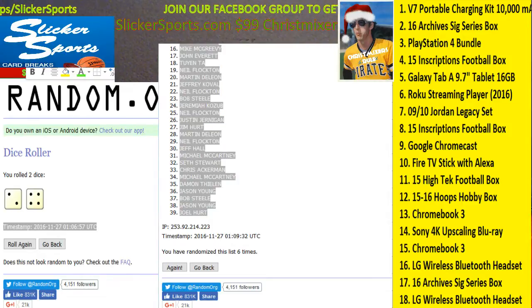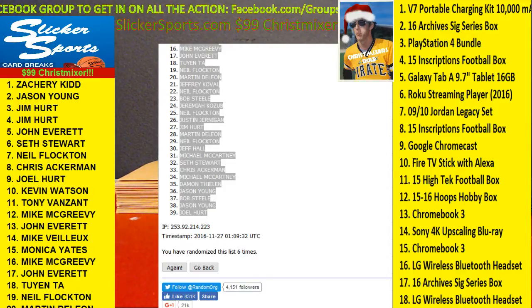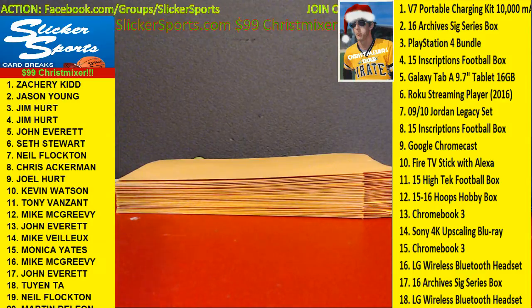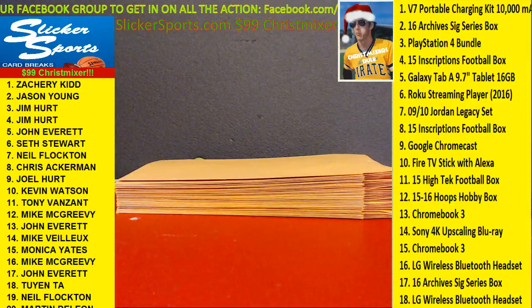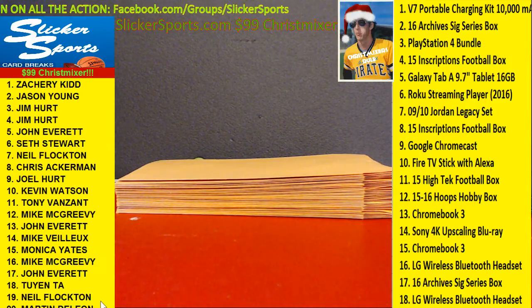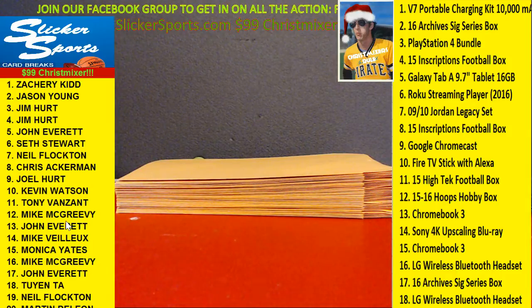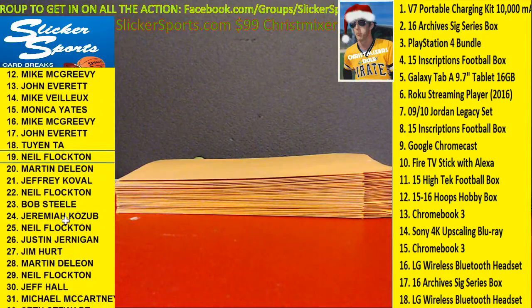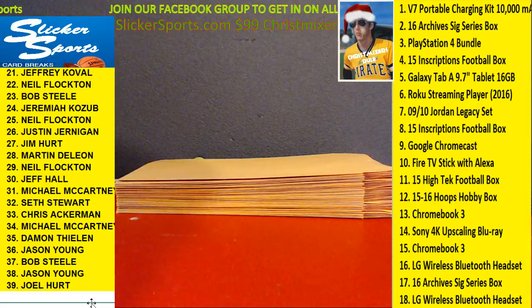We are going to drop the entrant list up on your screen so you guys can see it. There it is — that is our list. I will scroll through that list in just a second. There are our envelopes right in front of us. Mike, I didn't see your name in there and you're not on our order list. We'll scroll through the list here quickly. There it is, guys — that's our list.